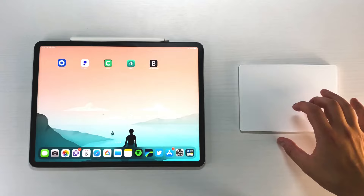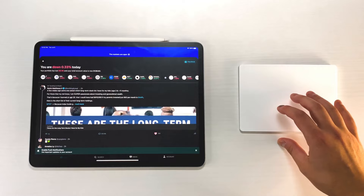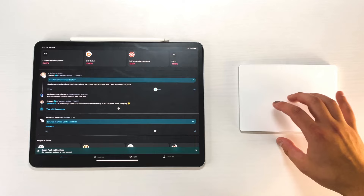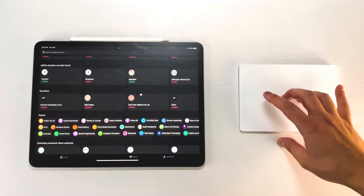Now let's get into my stock investment app and widget. This one is called Public. I heard about it two or three months ago from Colin and Samir — they have an awesome channel about the creator economy. Public sponsored one of their videos and I decided to sign up. Previously I only used Cash App for small investments, but I wanted something more investment-focused. One main reason I avoid Robinhood is all the bad press, and I just never felt 100% comfortable with it.